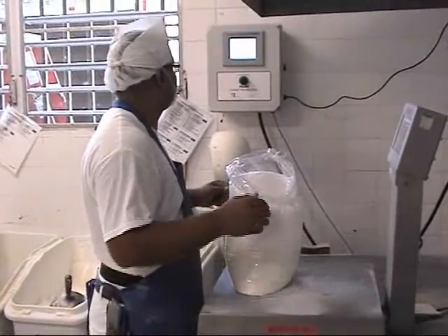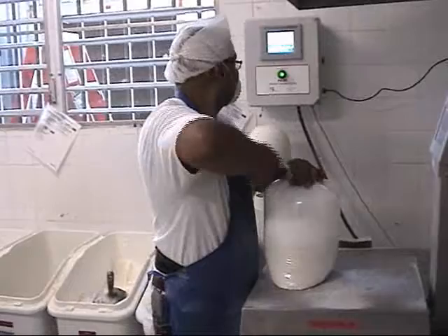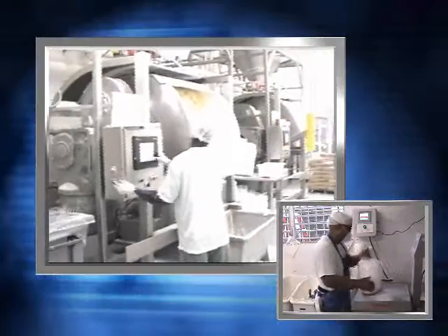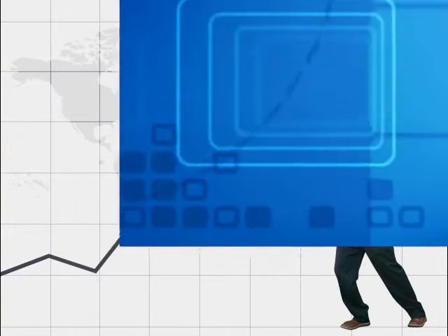With PRIMS controlling your production, ingredient losses and bad batches can be virtually eliminated, resulting in increased productivity and profits. Our customers have reported that with the reduction of over-scaled ingredient usage, reduction of inventory losses, and the reduction in bad batches, they have experienced a dramatic return on investment.